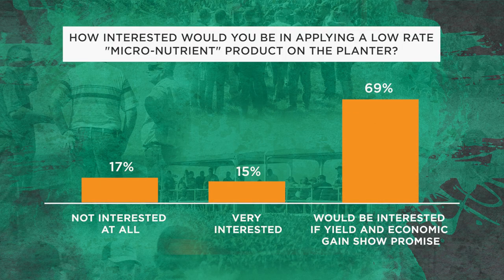I wanted to gauge grower interest. As we traveled around our PTI farm winter tour in January, February, and March, we asked 870 growers whether they'd be interested in applying a low-rate micronutrient product on the planter. 17% said no, not interested at all. 15% said yes, it would be right up their alley. But the largest group — 69% — said yes, they would be interested if it would show yield and economic gain in the field. We've only got one year of data, so we're going to continue working on this.